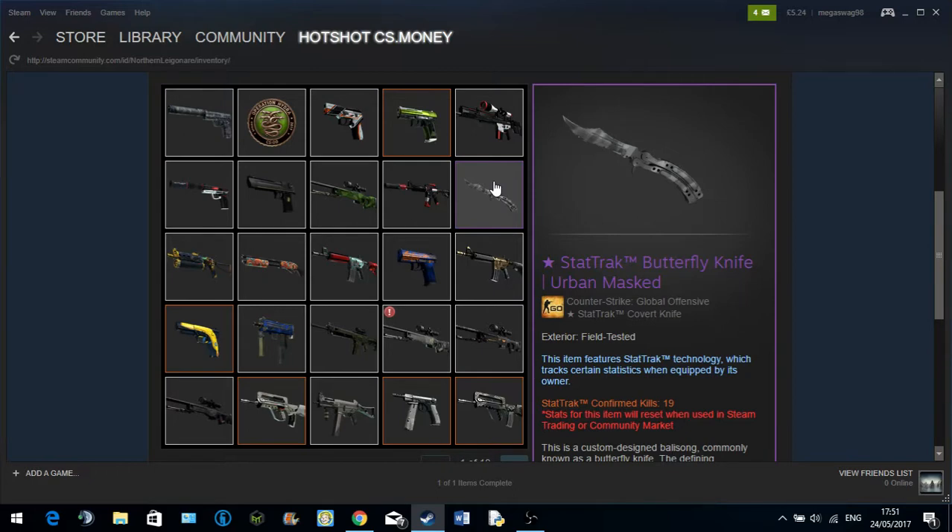Shadow Daggers are pretty poor, to be honest. I hate how they shake the screen when you equip them — some people may think that's cool but personally I find it quite annoying. I'll only get Shadow Daggers again if they're cheap and I've got money to waste. As for the Bayonet, I already have the Ultraviolet one. If I get another, it's probably going to be something like Case Hardened, or maybe an M9.